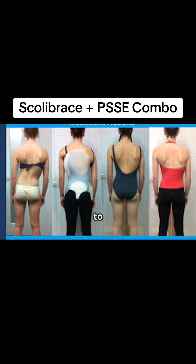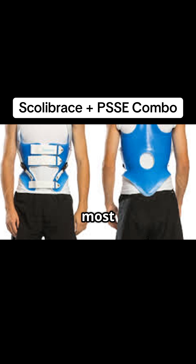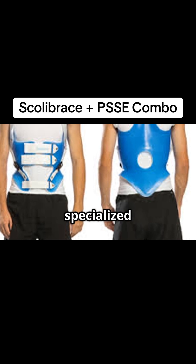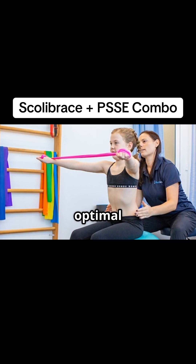Fortunately, we have effective ways to manage scoliosis and prevent these complications. Two of the most common approaches are bracing and specialized exercises. These methods can be used alone or, even better, together for optimal outcomes.